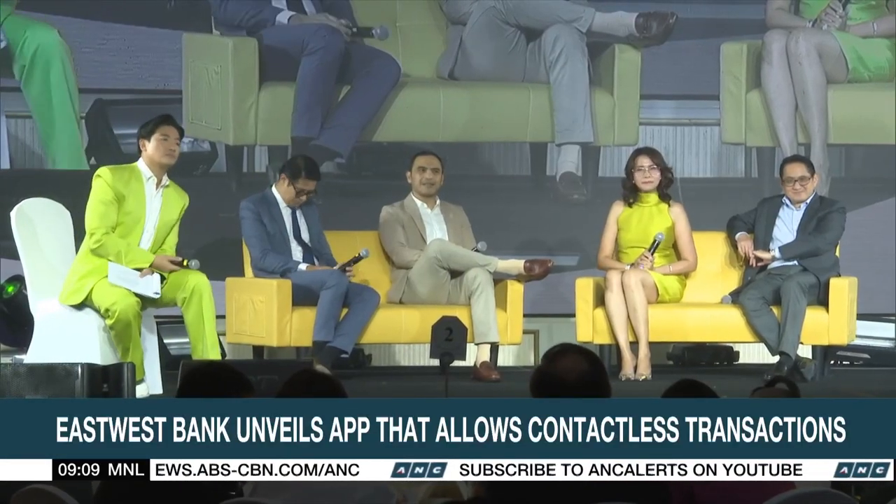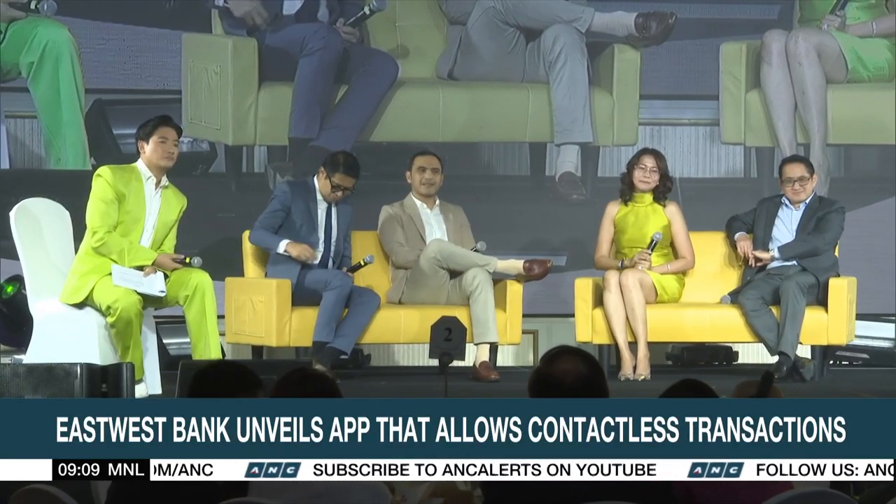EastWest Bank assures its customers that mechanisms are in place to prevent fraud in the app.